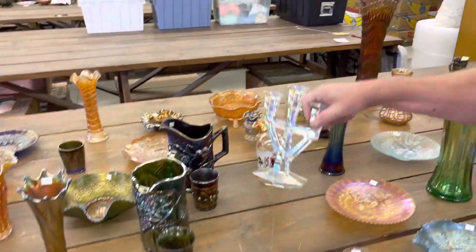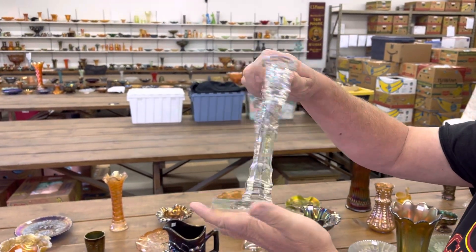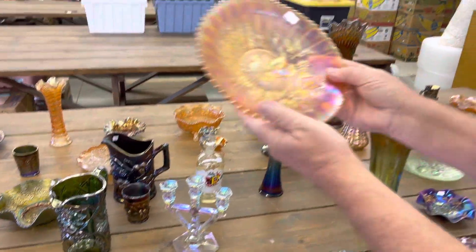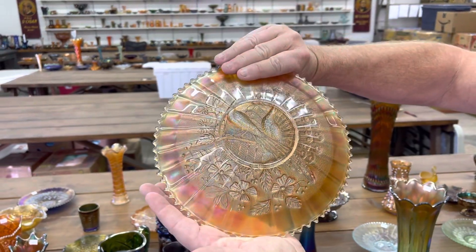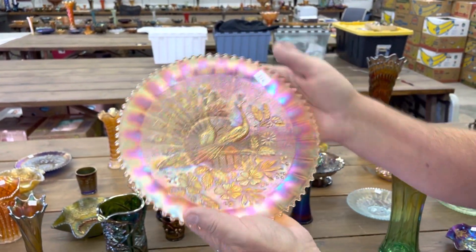Here's another one of those candlesticks — you go look at how we spell it in the listing. Stippled peacock's plate in marigold, rib back. Kind of a pastel one. Nice iridescence.